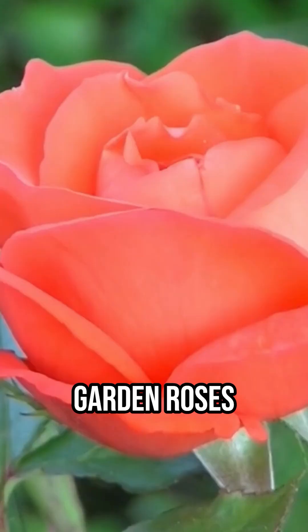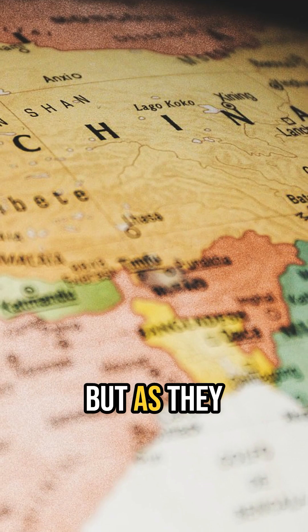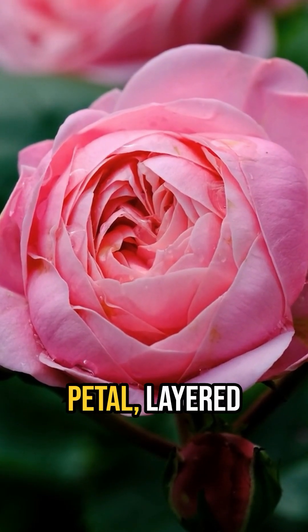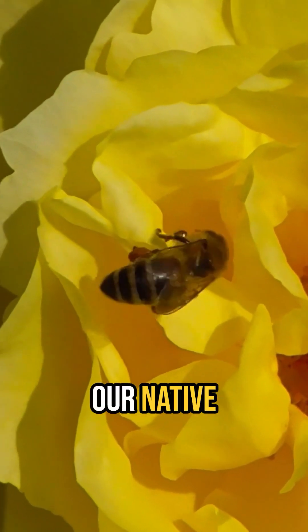Did you know? When it comes to popularity, garden roses are near the top of the list. There is no denying that garden roses are beautiful, but as they are non-native to North America and were selected for large, showy, multi-petal layered blooms, they are seriously lacking when it comes to providing for our native pollinators and wildlife.